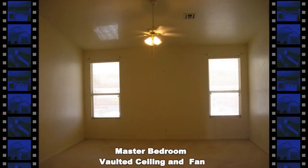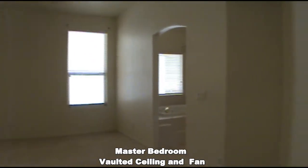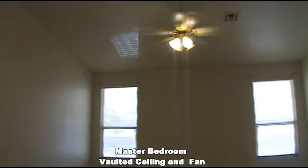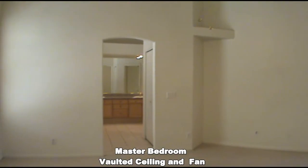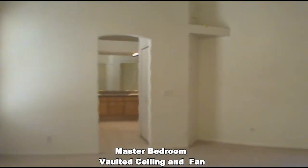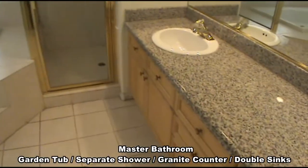The large master bedroom has a vaulted ceiling and fan with light. The master bathroom has a large garden tub, separate shower, granite counter with double sink, and a large walk-in closet.